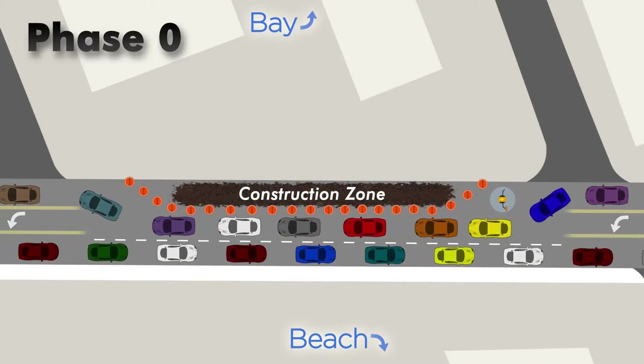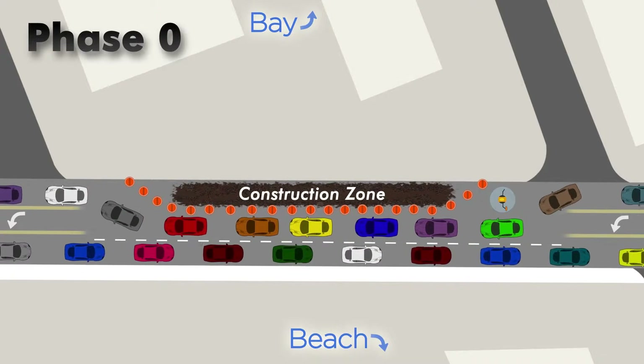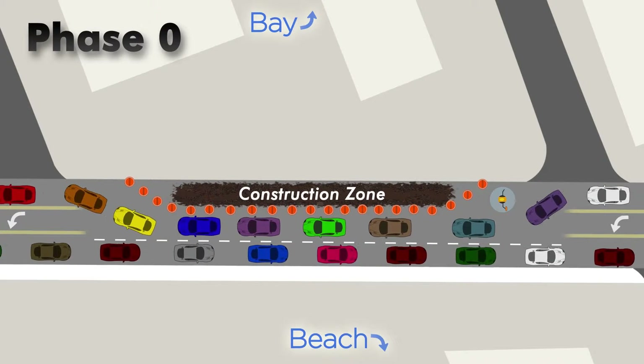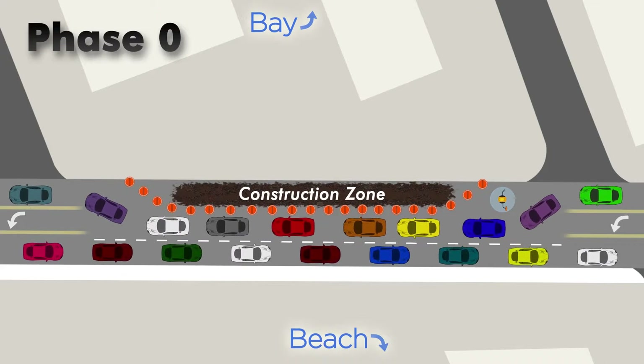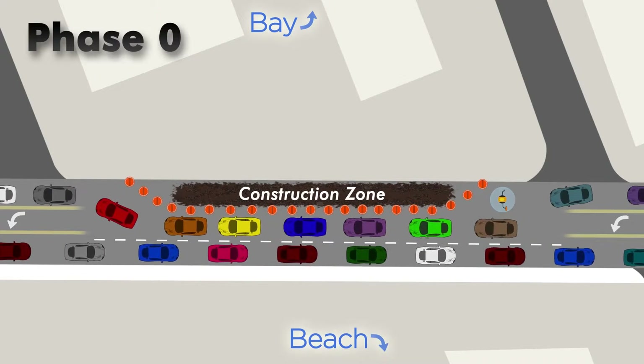Work will be done in phases. In phase 0, the sanitary force main will be installed underground beneath the existing northbound lane. This will require closing the center turn lane and shifting the travel lanes towards the gulf side of Estero Boulevard to provide room for contractors to install the force main. Both the northbound and southbound lanes will be open while the contractor is working.